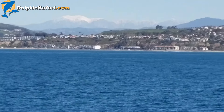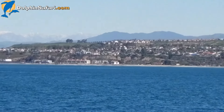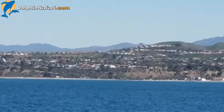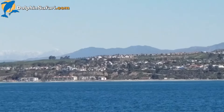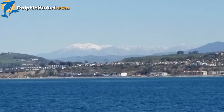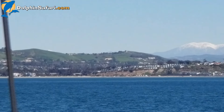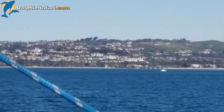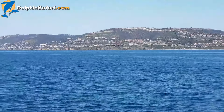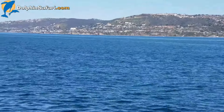Beautiful view of the coastline here with our snow-capped mountains in the distance. Beautiful green hills, which are normally not this green this time of year. And Dana Point Harbor, just off to the left here.